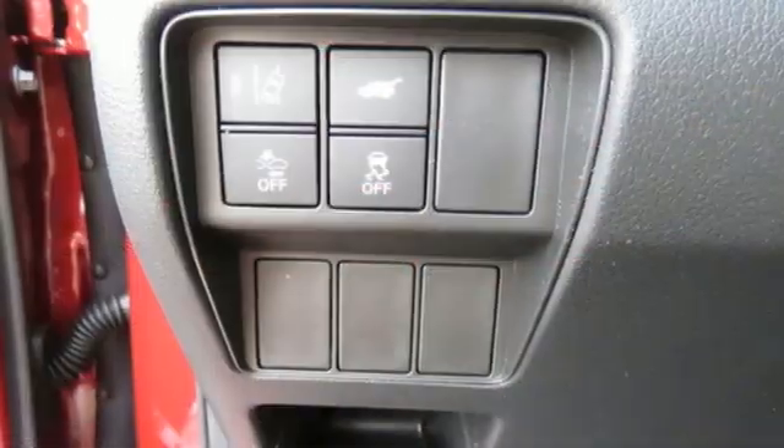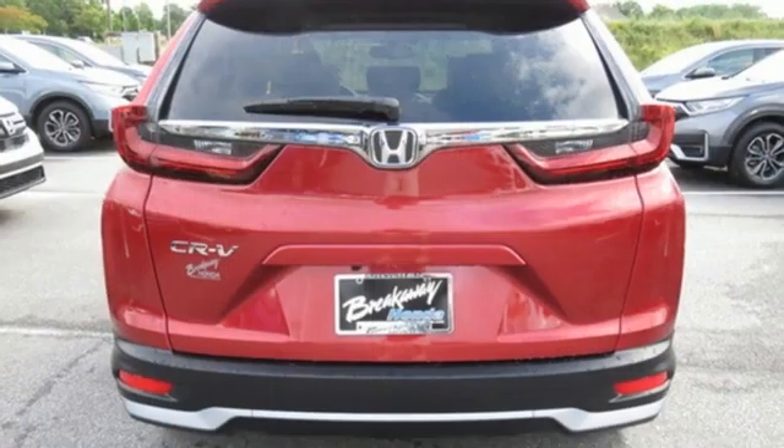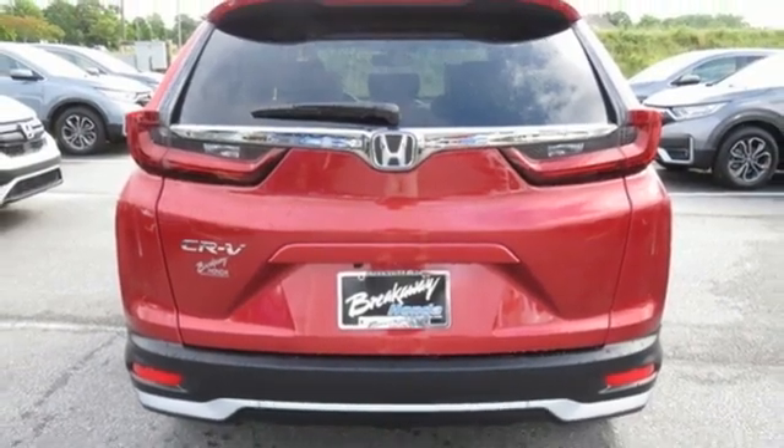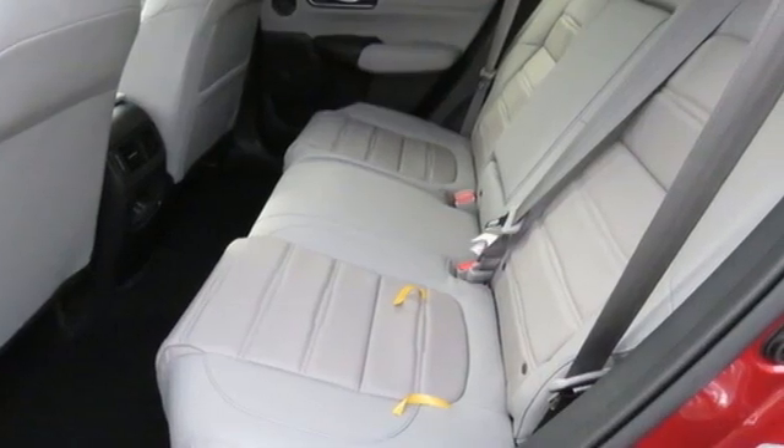Memory exterior door mirror settings, external memory control, express open and close sliding and tilting sunroof, remote engine start, and continuously variable automatic transmission.